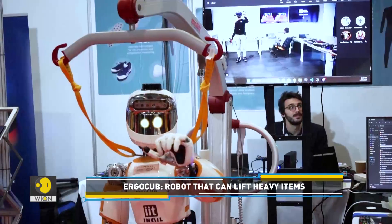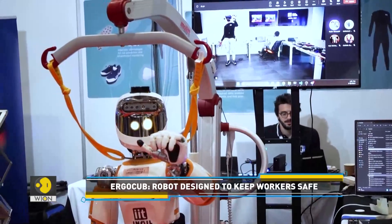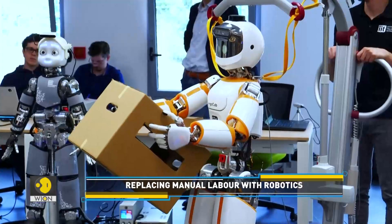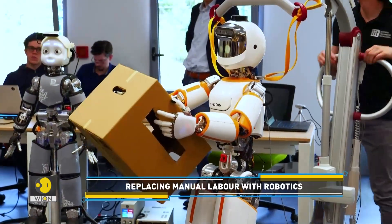Called ErgoCub, the android stands 4 feet 9 inches and weighs about 56 kilograms. Despite its small size, the developers say they're working to make it strong and robust enough to take on tasks that minimize risk and fatigue in collaborative functions with workers in the industry.